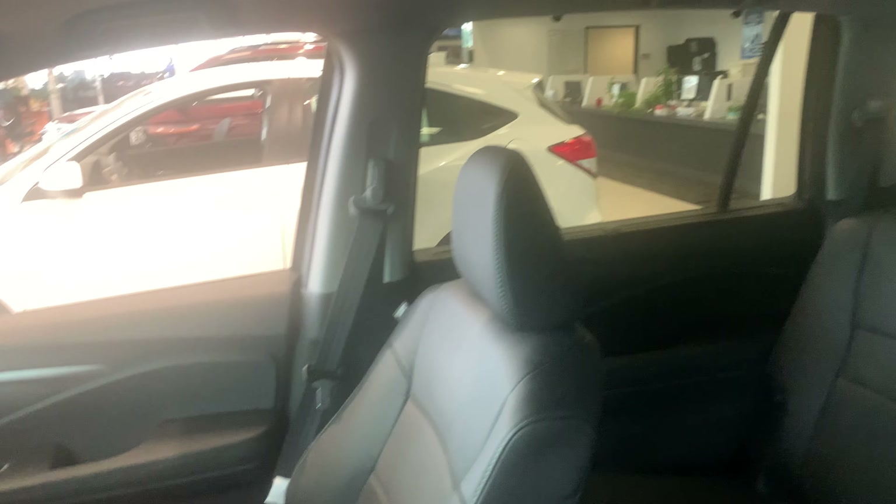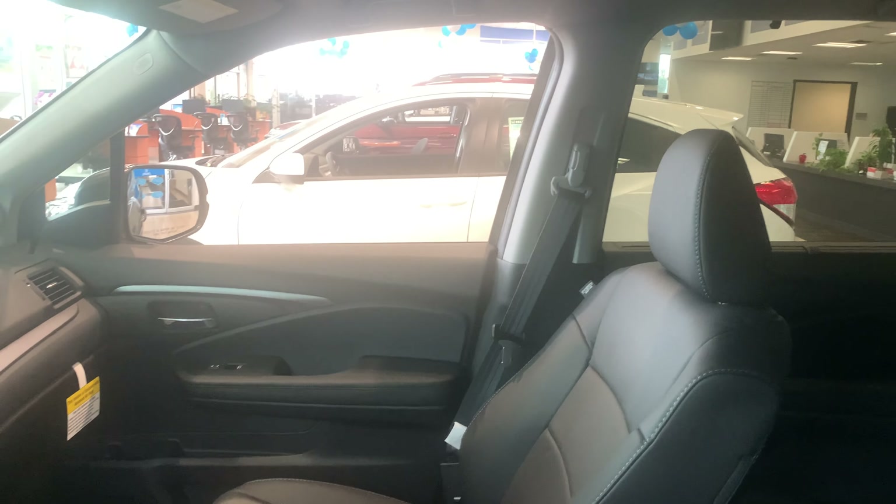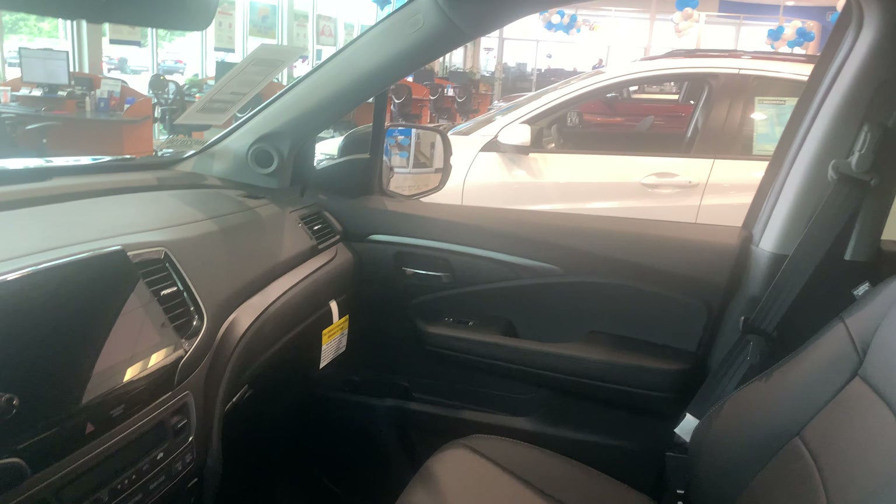Seating for 8. This is the EXL trim so you do get plush leather interior, heated and powered front seats, power moonroof, power rear hatch.